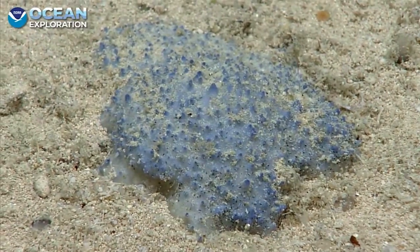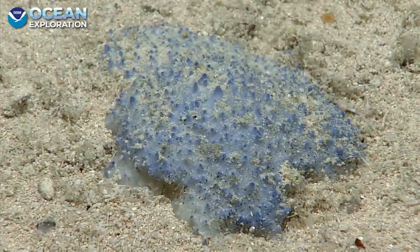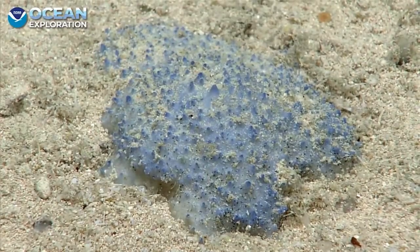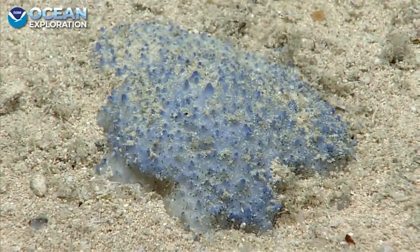So the options are soft coral, tunicate, or possibly even sponge? Well, I can tell you it's not a rock. But I will definitely reach out to some of my sponge colleagues here in the Caribbean.